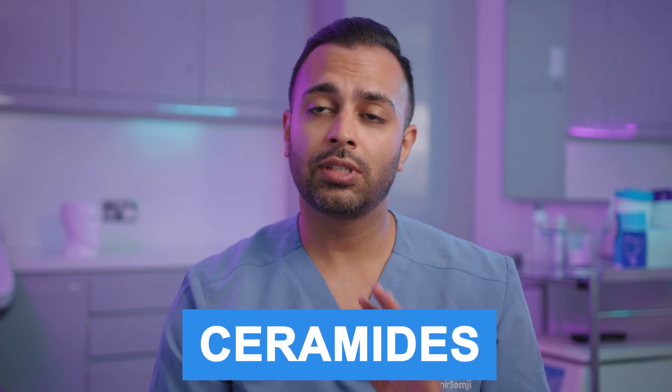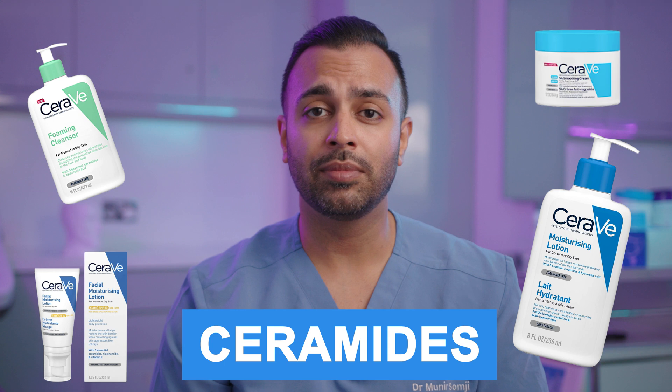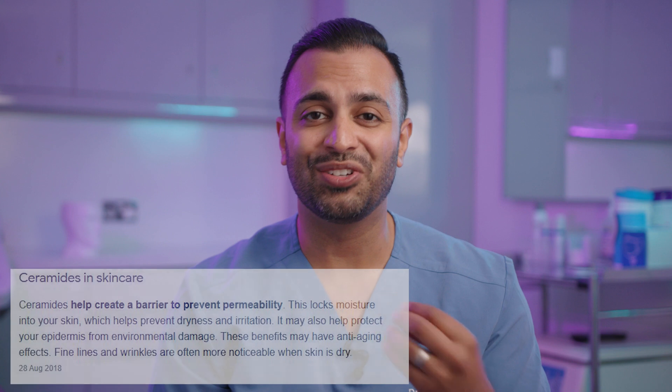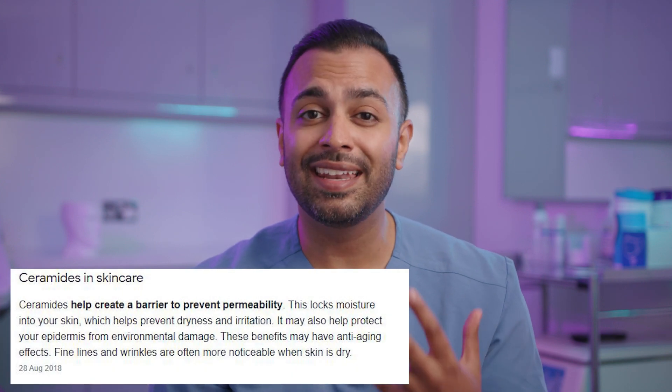Hi, it's Dr. Somji. Today we're going to be talking about an ingredient that is essential for your skin barrier health. It's called ceramides. You'll see this in many creams and serums within the world of skincare. And there's a reason why they're called essential ceramides — your skin needs them.